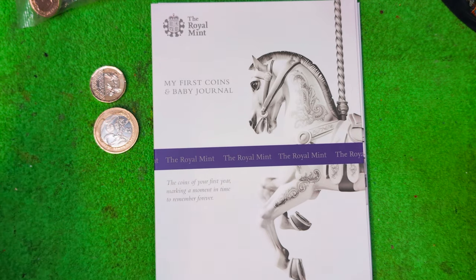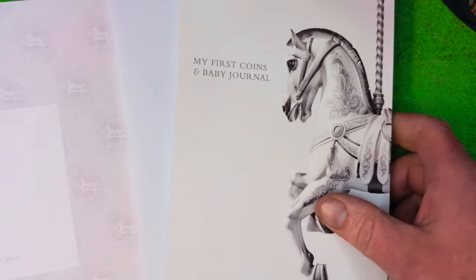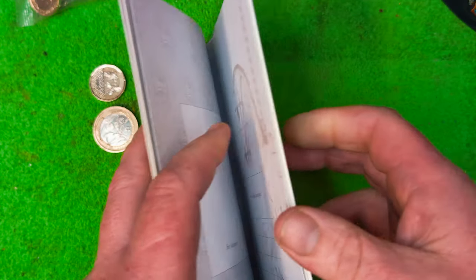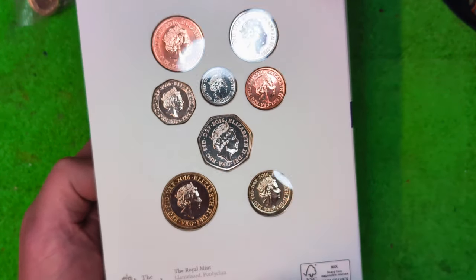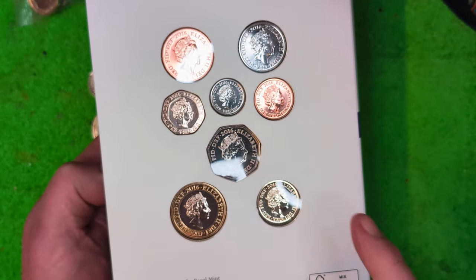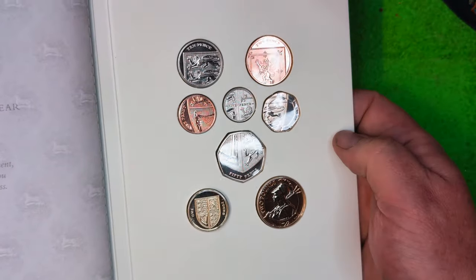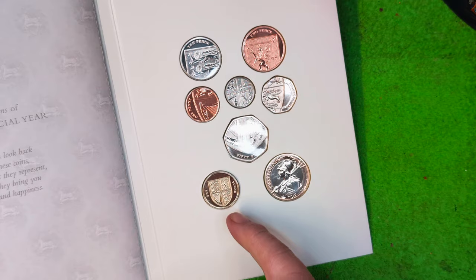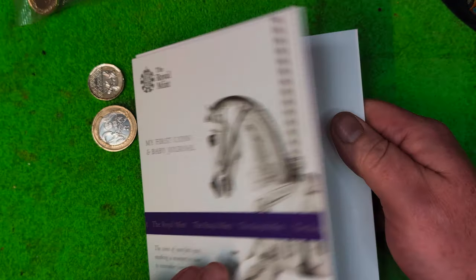This is a Royal Mint Baby's First Coins journal pack. I bought it — it's in absolutely pristine condition, never been used, still in its original case. At the back you have some very special coins: the 2016 Britannia, all 2016. We have got the last round pound as well, and the Shield 50p. The Shield 50p didn't go into circulation, and neither did the one pound coin. The Britannia is quite scarce. The Shield 50p could fetch a premium of about £30 on the secondary market, and this Shield could fetch you around about £60.